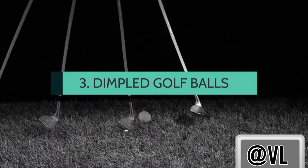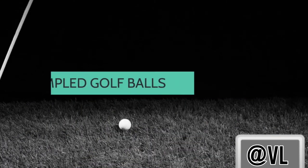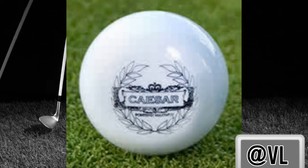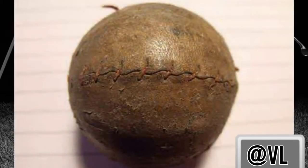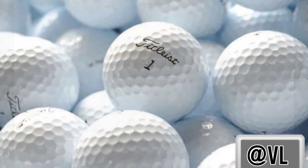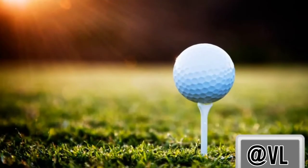The first golf balls were absolutely smooth. However, golf players slowly realized that the balls with the best properties were the old and cracked ones. So they kept using the same old balls for years. Manufacturers noticed this tendency and started producing artificially aged dimpled balls.